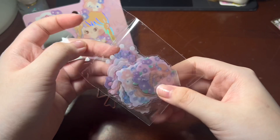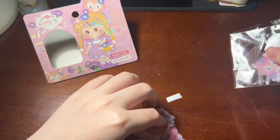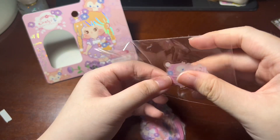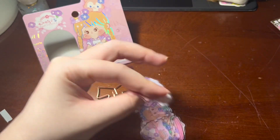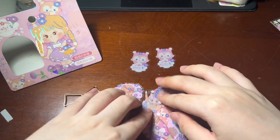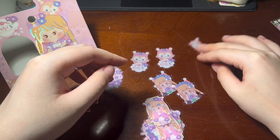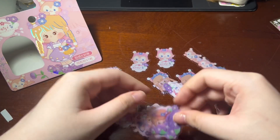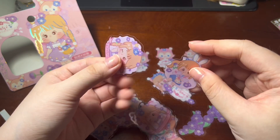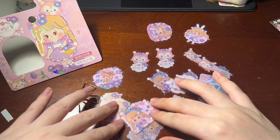Let me get these out to show you. There's a kitty cat, a little girl, flowers, more flowers, more girls, more cats, and more flowers — just what I like. I love the colors.